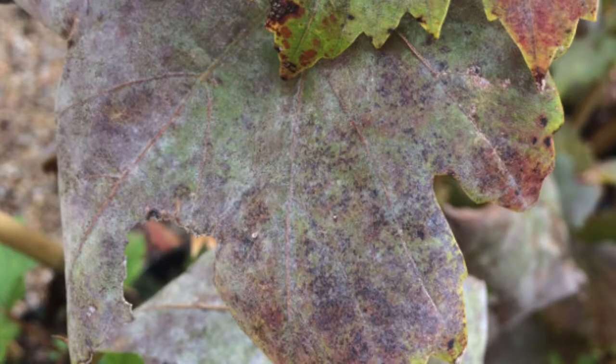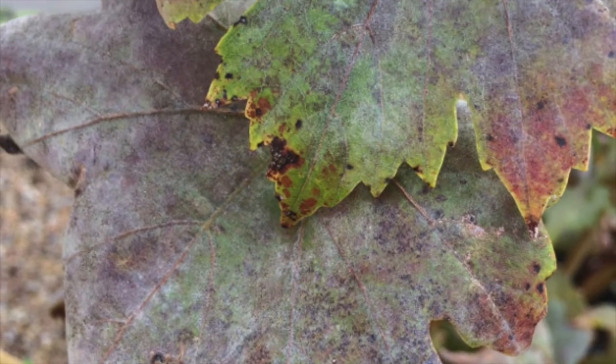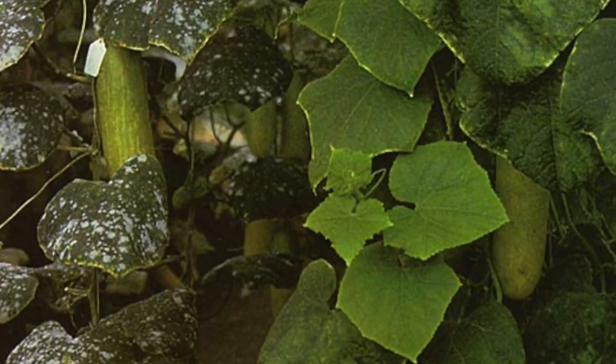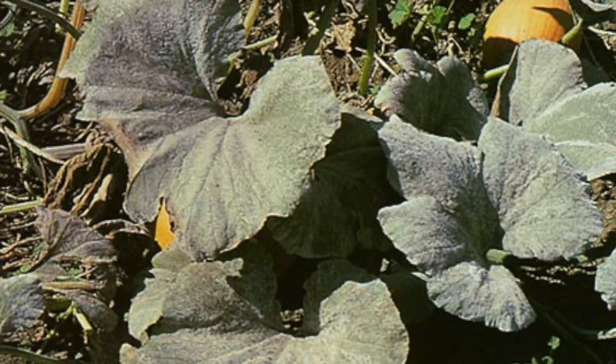The fungus loves warm dry conditions as it doesn't require water for growth, and it's most commonly found in crowded, shaded areas with poor air circulation, so make sure you keep your plants in an open sunny spot.